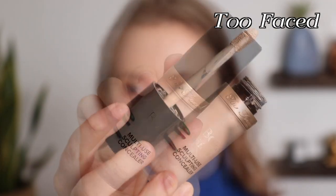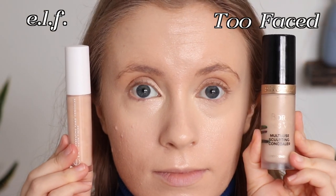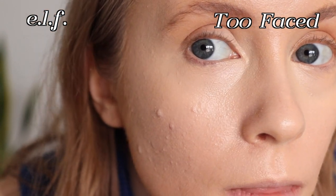I wasn't a huge fan of the original e.l.f. Camo Concealer because it was just a little bit too drying for my skin. But I was actually blown away by how much I like this, and I absolutely think it's a dupe for the Too Faced Born This Way Concealer — I actually think I might like it even a little bit better. They both have a very creamy texture but not so creamy that they're slipping and sliding all over your face. I feel like they offer just about the same level of coverage. I'm wearing the e.l.f. concealer on my right eye — my right side, which is your left, is the drugstore side. Left side is high-end.